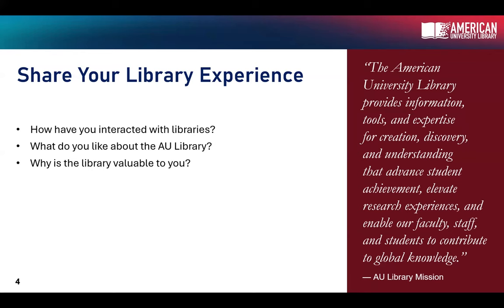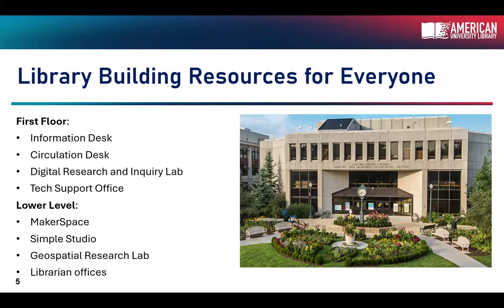Let's talk about the library's building resources. Anyone can use any of these resources. Speaking about the library as a physical space: when you walk through the front doors, we have an information desk on the left-hand side that handles anything about the physical space — room reservations, printing issues, events, things like that. Further in on the right-hand side is the circulation desk, where you check out materials, course reserves, board games, books, and things like that.